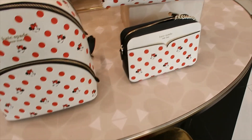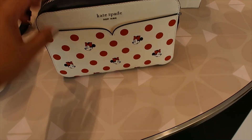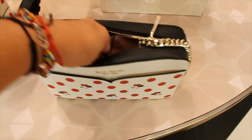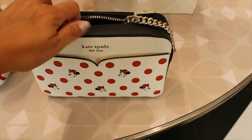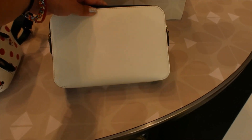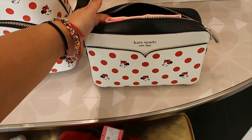Then let's look at this. We have this crossbody bag. I love this little detail — it makes it look feminine. Minnie Mouse. Let me find the price. But first, I want to show you that the bag is plain, and that's the bottom. So this one is $168.